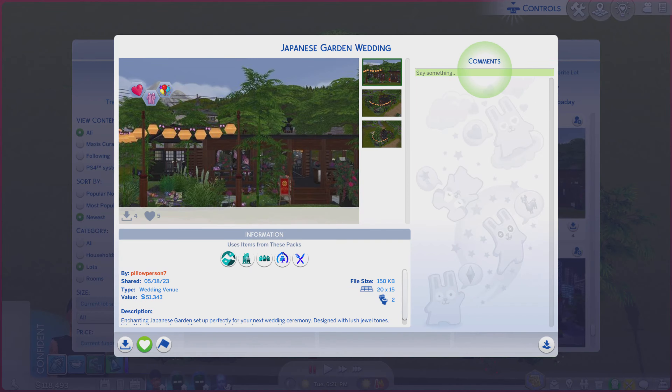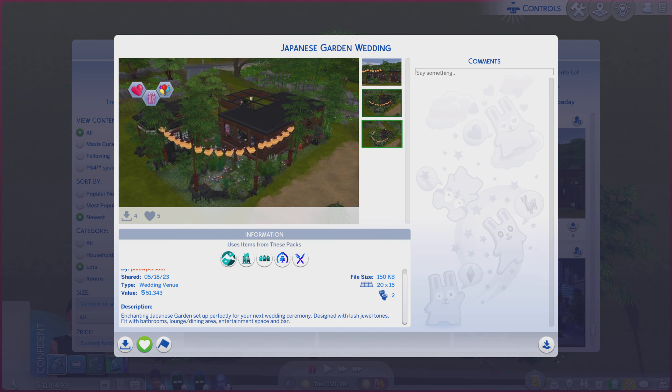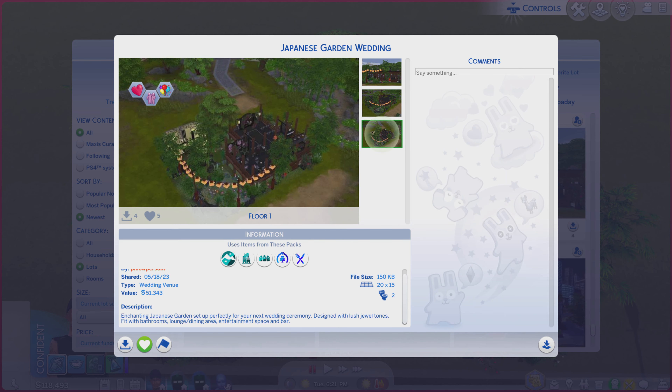Greetings! I am Harry Larry from Gary, and this is episode 1924 of The Sims 4 Gallery Lots. This particular lot is called Japanese Garden Wedding. It's on a 20 by 15 lot type wedding venue. A little bit of a description — you're always more welcome to read — and we're going to go through these photos and see if it does the lot justice.